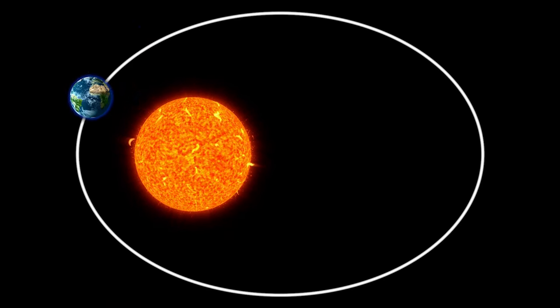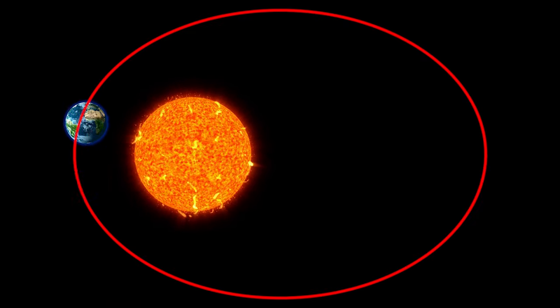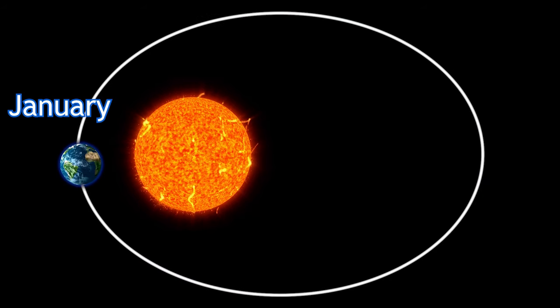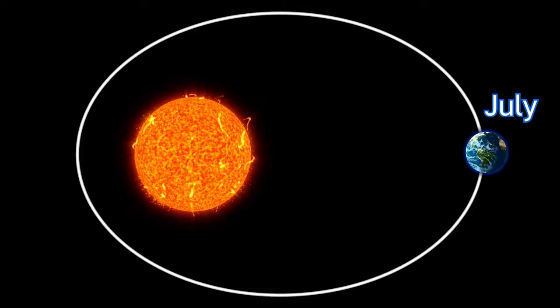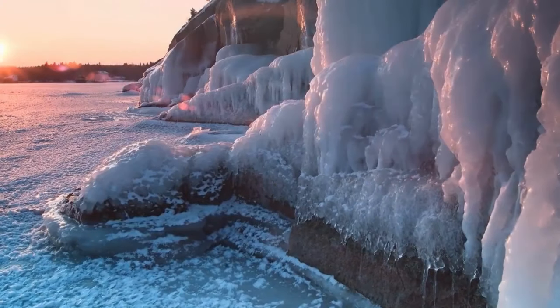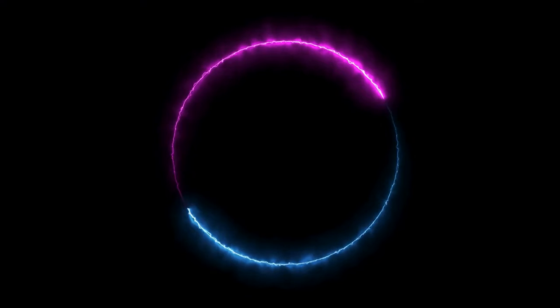This is the Sun and this is the Earth's orbit around it. As you can see, we're traveling in an elliptical shape, and because of that we're closest to the Sun in January and farthest away in July. Now, if you live in the northern hemisphere, you might be thinking: it's cold in January and warm in July — shouldn't it be the other way around?